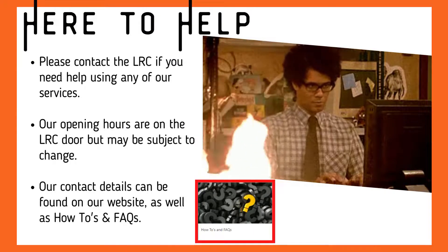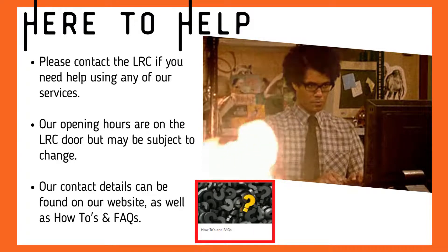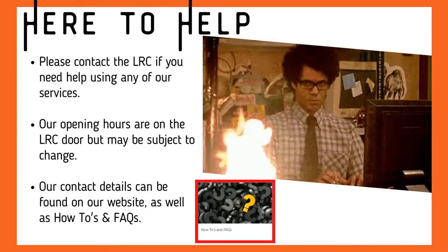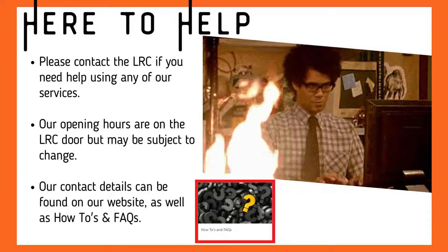Please contact the LRC if you need help with any of our services. Our opening hours are on the LRC door but may be subject to change. Our contact details can be found on our website as well as answers to frequently asked questions.